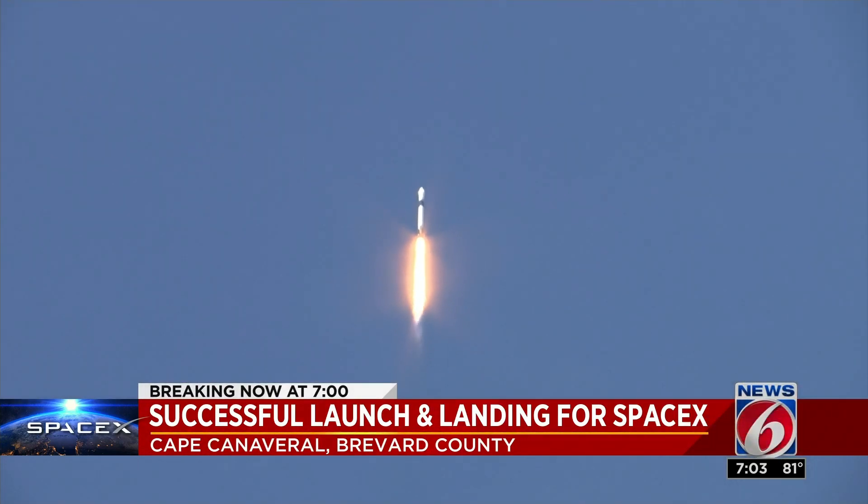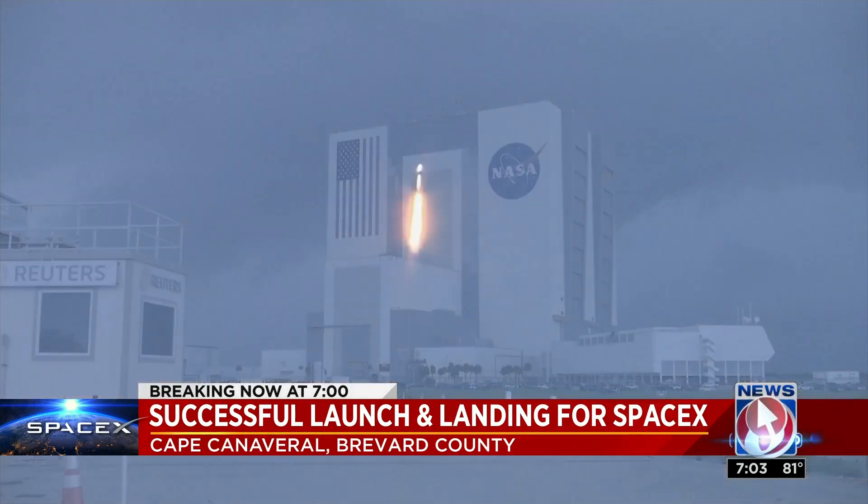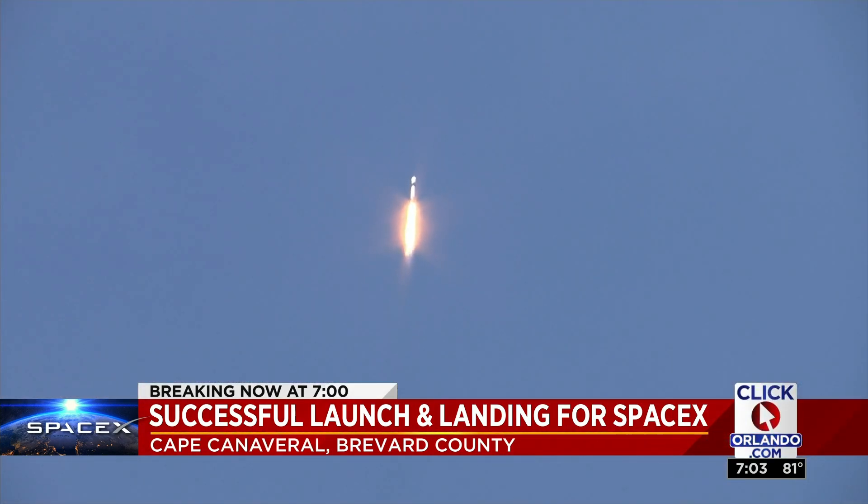This launch was delayed 24 hours because of weather. Notice the sharp contrast between the skies at the Cape recorded yesterday and right now. Weather officials upgraded the launch forecast from 30% favorable conditions to 50-50.